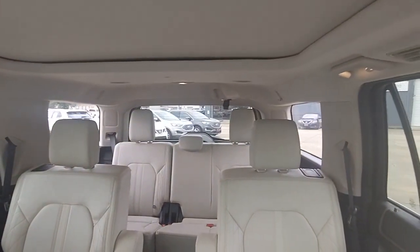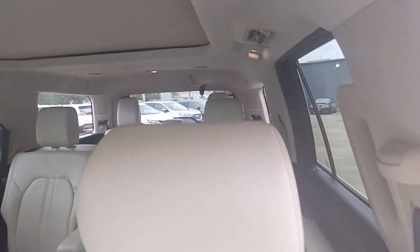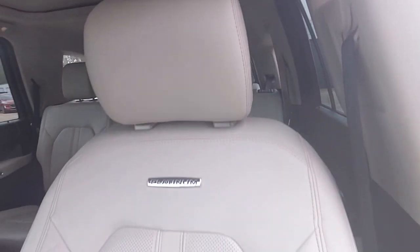Fill this full-size, full-strength, up-for-anything luxury hauler with your friends and family, and let the good times roll. Come in for a fun and easy test drive. Our team will make it the best part of your day.